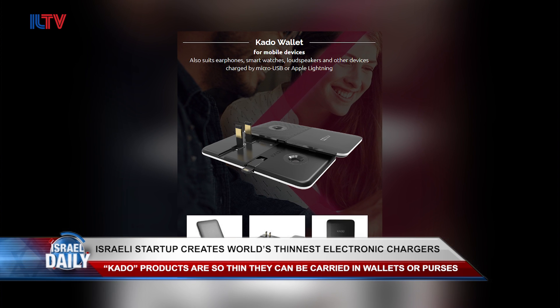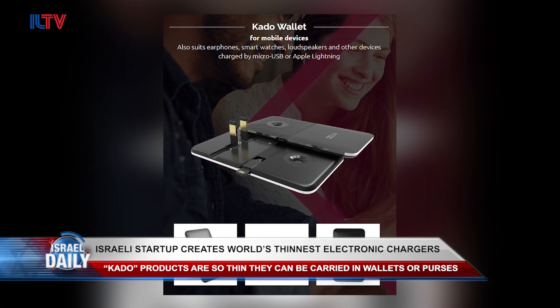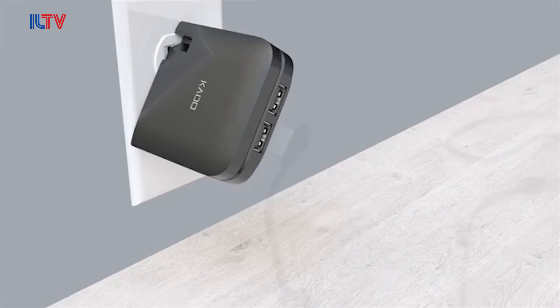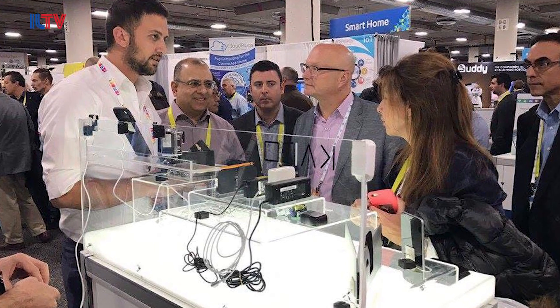Its co-founders say their unique power conversion technology is about to be showcased in even more ultra-tiny products. So get ready to throw away all that bulky equipment you're now stuck lugging around, because Kado's Supercharger commercial line is set to be launched later this year.